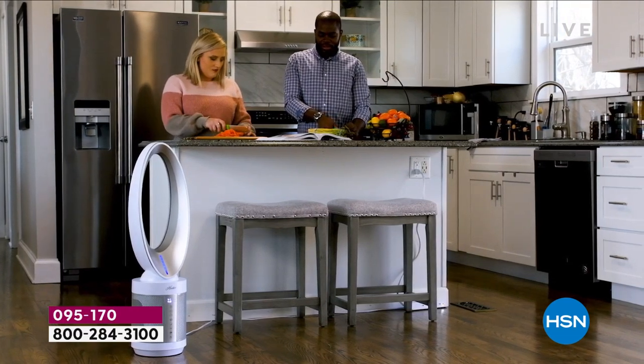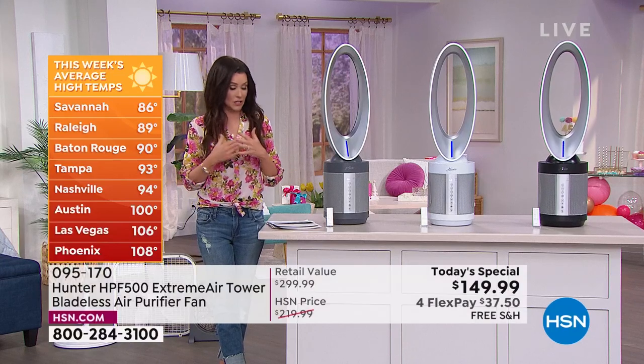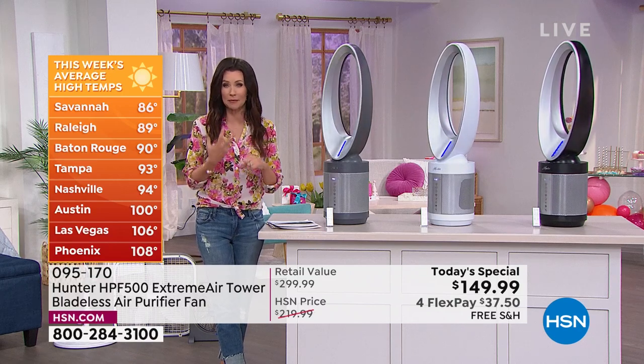This is actually cleaning with four different layers, including true HEPA filtration, which destroys those allergens and gets rid of the odors, the dander, and the pollen.